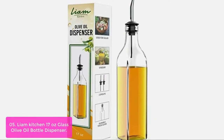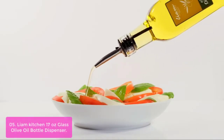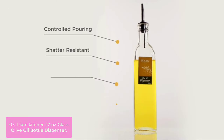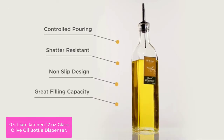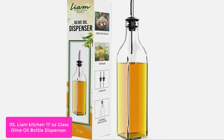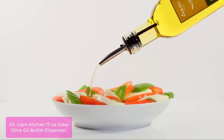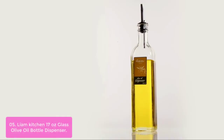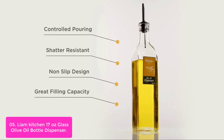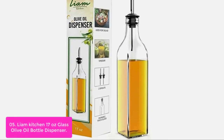List number 5: Liam Kitchen 17 Oz Glass Olive Oil Bottle Dispenser. This olive oil bottle dispenser adds a finishing touch to any table setting with elegant style and practicality. Its 12-inch bottle holds 17 fluid ounces of oil for ample use at the table or in the kitchen, and is also ideal for traveling. It features a heavy-duty spout that does not easily clog and a silicone sleeve for grip and easy dispensing. The bottle is made from BPA-free materials, great for families concerned about environmental health impact. This product is backed with a lifetime guarantee.